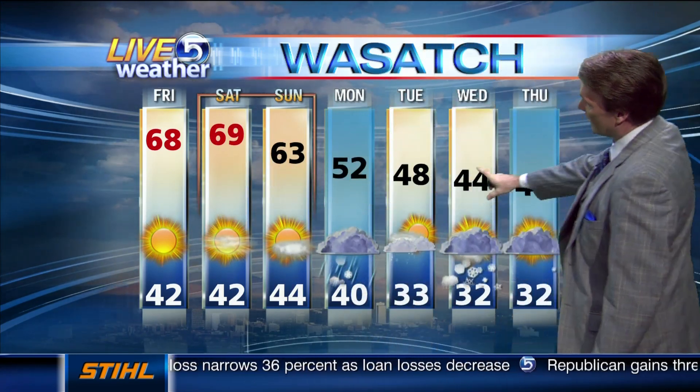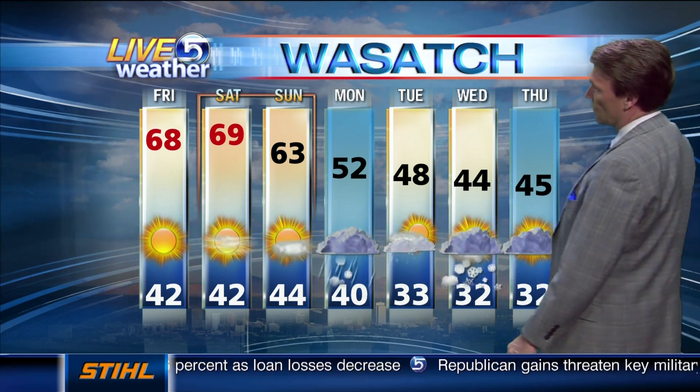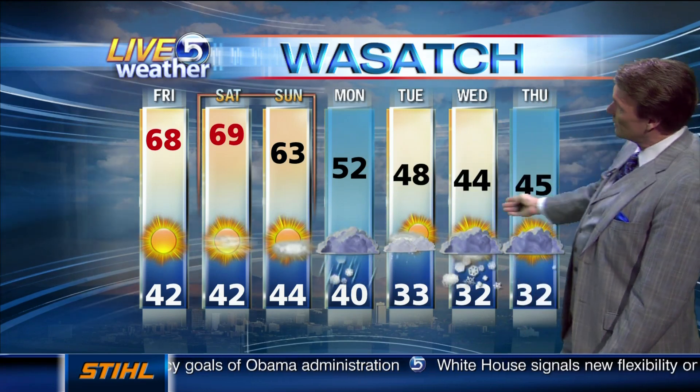A storm starts to move in on Monday — rain and snow — and then a chance for snow on Wednesday and a few showers on Thursday. So enjoy these next two days, they are going to be delightfully nice. 63 on Sunday, that's your transition day, and then down she goes Monday. But the ski resorts — they'll be a little bit happy about these chances for snow.